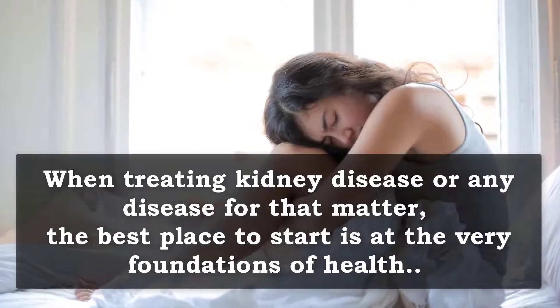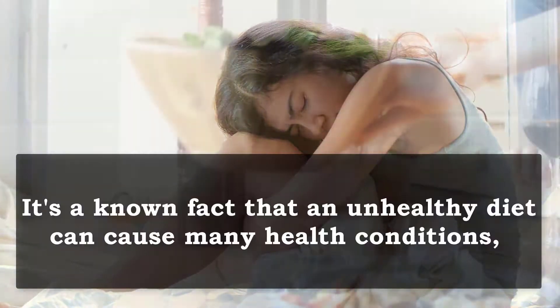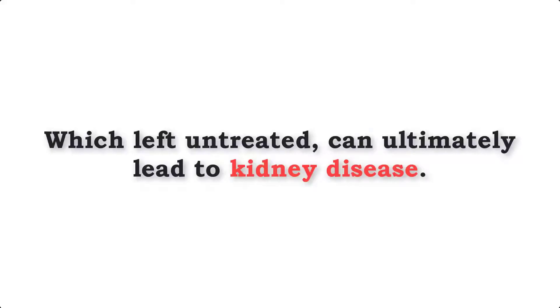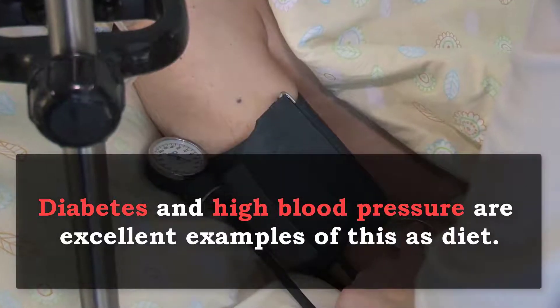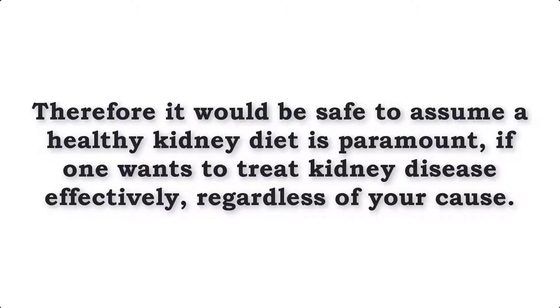When treating kidney disease, or any disease for that matter, the best place to start is at the very foundations of health. It's a known fact that an unhealthy diet can cause many health conditions, which left untreated can ultimately lead to kidney disease. Diabetes and high blood pressure are excellent examples of this, as they are the number one and number two most common cause of kidney disease, and they're both a result of an unhealthy diet. Therefore it would be safe to assume a healthy kidney diet is paramount if one wants to treat kidney disease effectively, regardless of your cause.